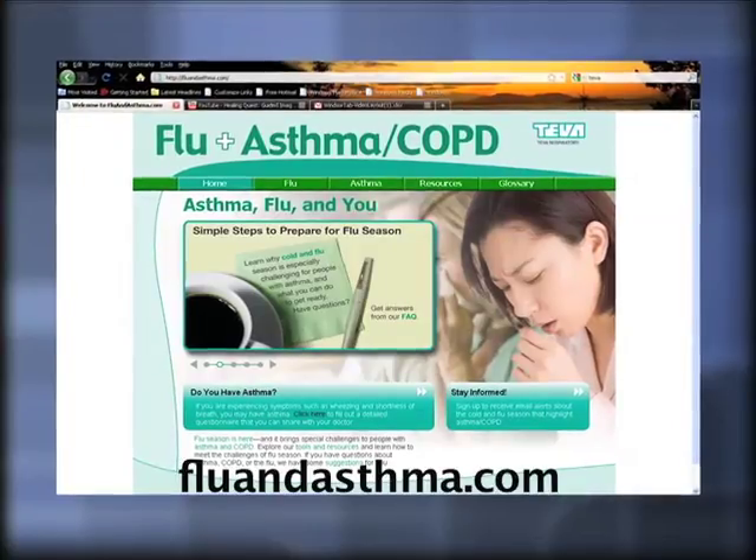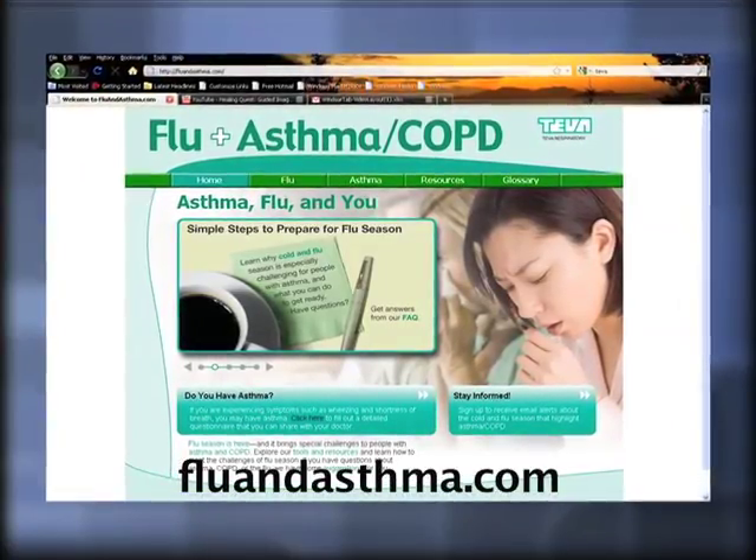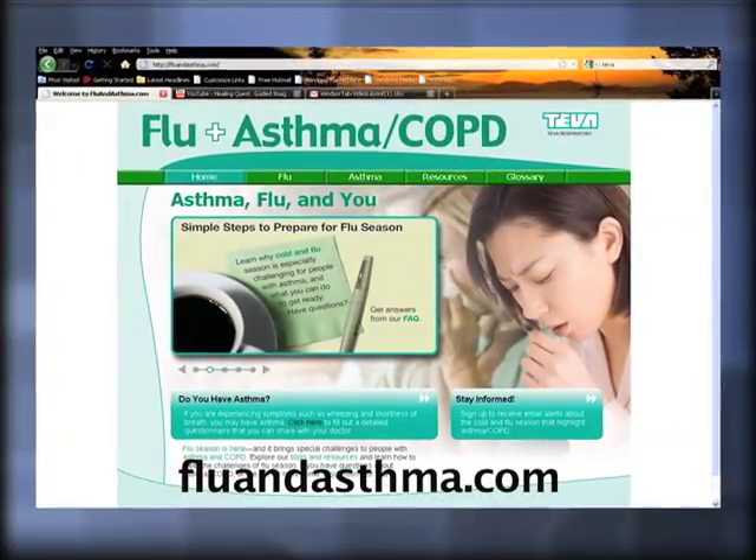There is a very good website available brought to us from Teva Pharmaceuticals called fluandasthma.com. This website covers many of the same topics discussed today — asthma, COPD, influenza, and cold viruses, and how those can serve as triggers and what patients should do in the event of a flare. It's a very good source of information.